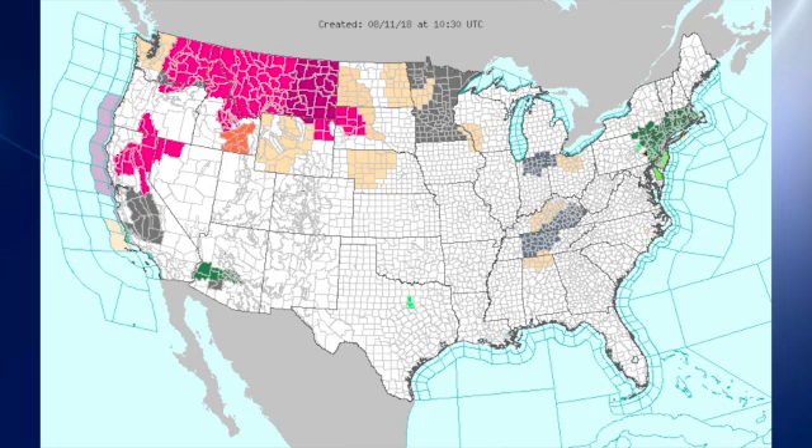The pinks and reds you see — the pinks are high fire danger, and the deeper red colors are heat warnings.